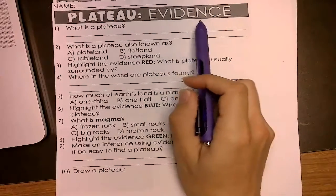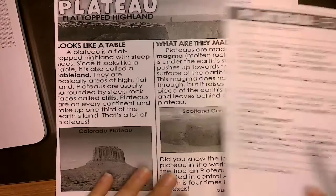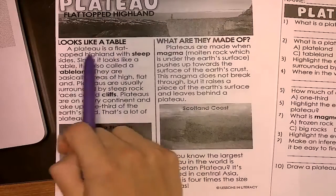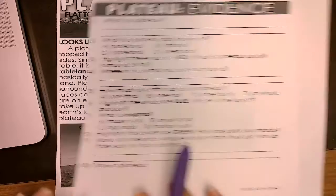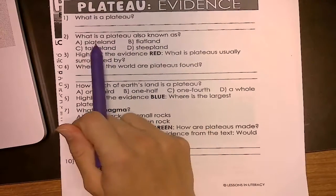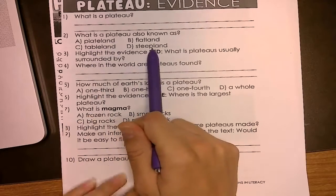Plateau evidence. What is a plateau? You're going to go back to your text — you can always rewind the video and go find what a plateau is. A plateau is a flat-topped highland with steep sides. Write that full sentence. What is a plateau also known as? A plate land, a flat land, a table land, or a steep land?